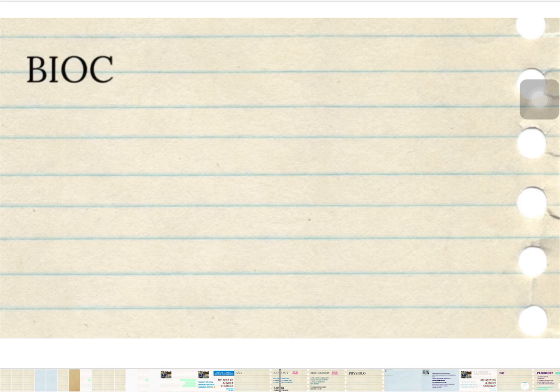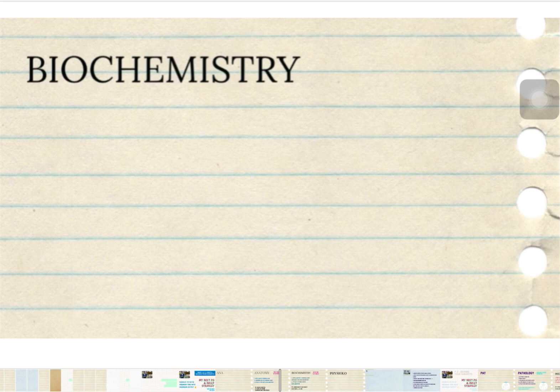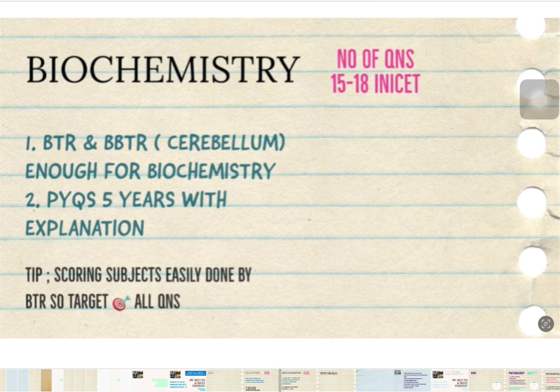The second subject is Biochemistry. For Biochemistry, the BTR alone is enough. Do add extra points from the five-year PYQs with explanation into your BTR notes. It is a scoring subject, and mostly the exam will contain PYQs repeated with their explanation, making it more predictable. Target all PYQ questions and add any extra points into the BTR notes.